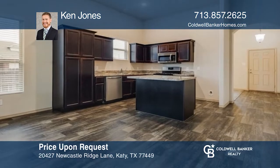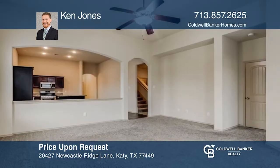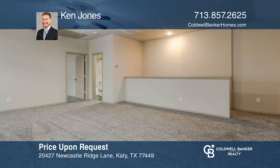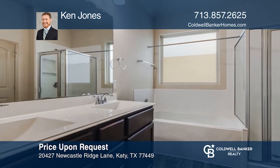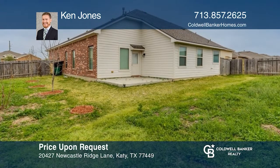Welcome to this stunning, like-new home in prestigious Jasmine Heights, situated on an oversized corner lot. Upon entry, you'll be greeted with soaring ceilings and formal dining. The open kitchen has been upgraded. High ceilings in the dining room and living area make for a grand open concept. Come see all this home has to offer with Ken Jones.